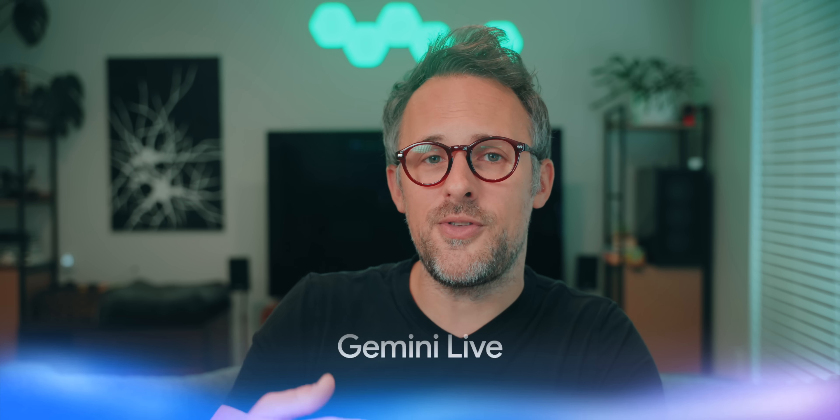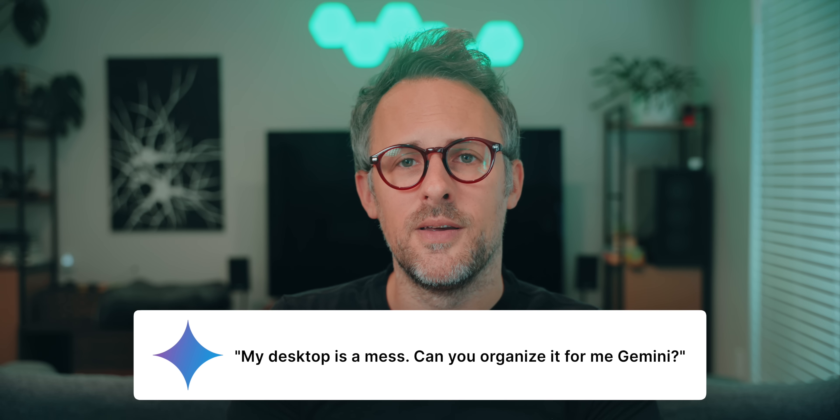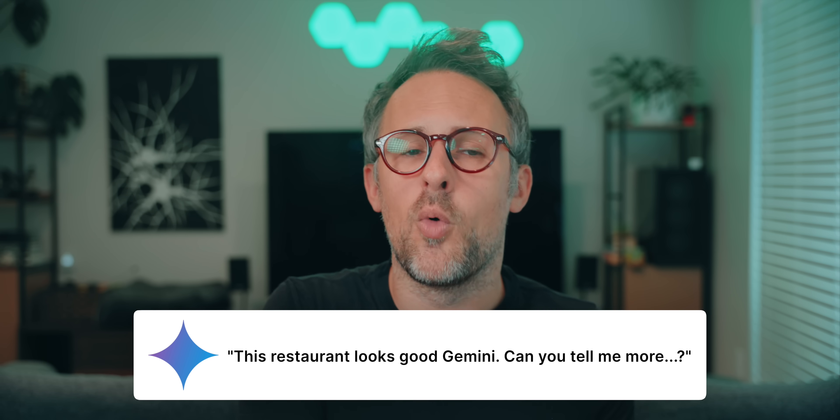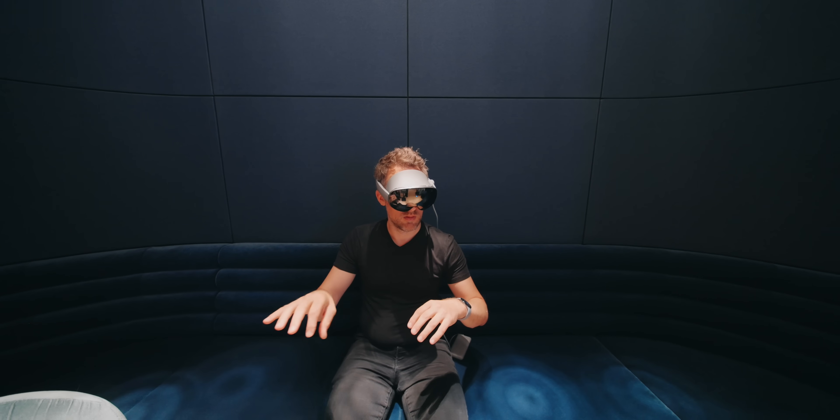The really cool thing about all these Gemini interactions is that you don't need to say anything like 'Hey Gemini.' Most of the time you'll be using Gemini Live, so you can just have a normal conversation. For the organization thing, you could just casually say, 'My desktop is a mess, can you organize it for me, Gemini?' While you're exploring a place in Google Maps, you can just say, 'This restaurant looks good, Gemini. Can you tell me more about the menu?' Based on my experience with the Galaxy XR, I think Google is envisioning Gemini as being the main way you use this headset.